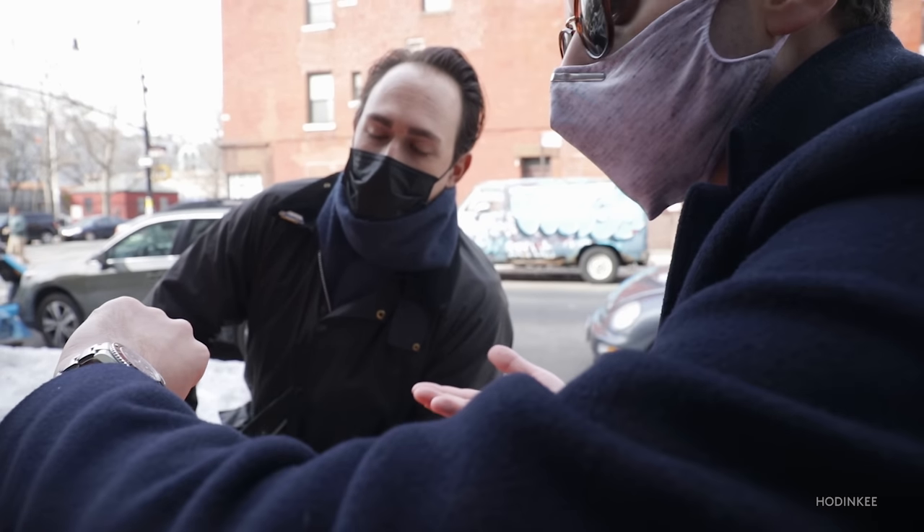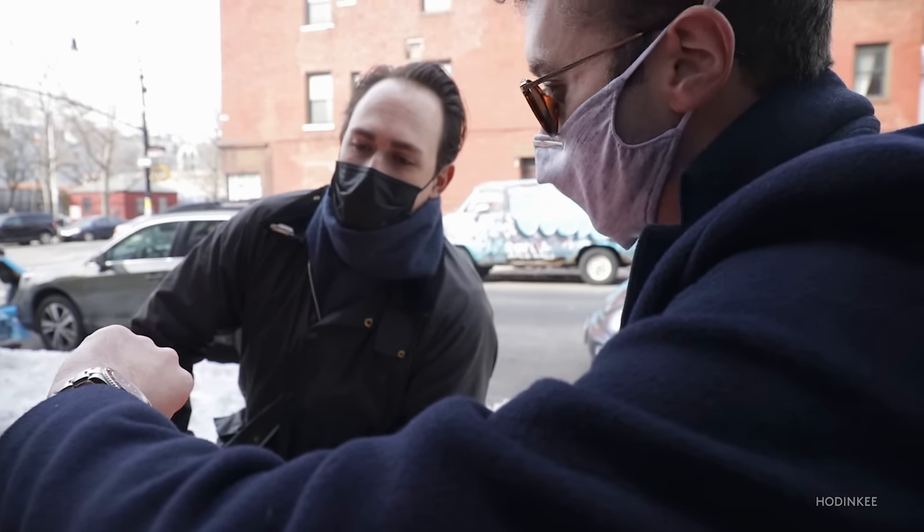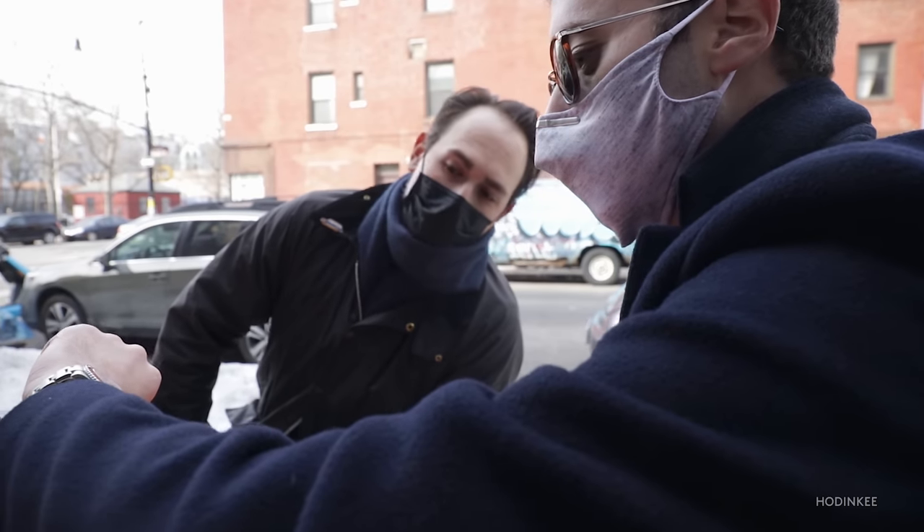We're shooting the new Submariner — is that the 41mm one? Yeah, but surprisingly it wears pretty much the same as the 40. I don't know how it looks to you. You know, I typically don't go for watches over 40mm, but that looks pretty perfect. You want to check it out? Yeah, I'd love to.